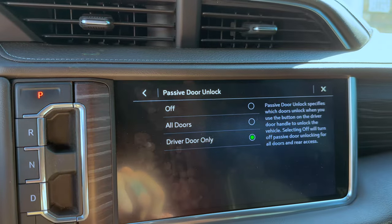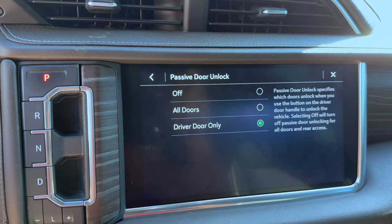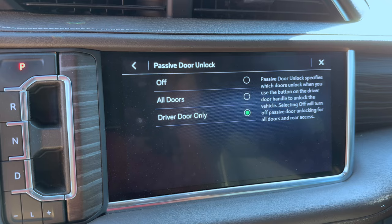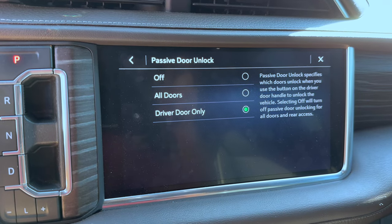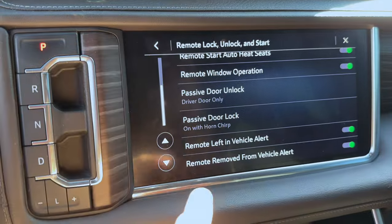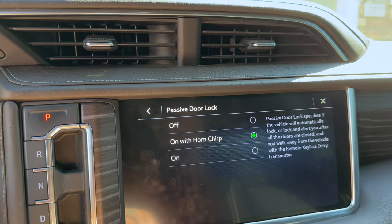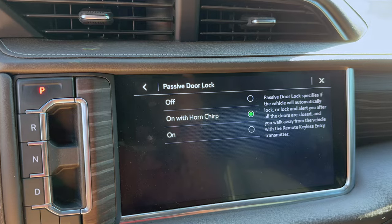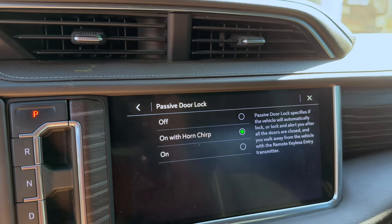Passive Door Unlock uses the little button on your door handles. I keep it on Driver Door Only as a safety feature — when you're alone at a gas pump or parking lot, only your driver's door unlocks so all other doors stay locked and it's safe to jump in. Passive Door Lock is one of my favorites on the '21s and up: when you walk away, after a certain distance between the key fob and the passive sensors, the truck will lock and chirp the horn — confirming all doors are fully shut.